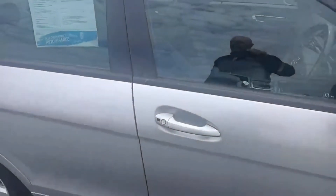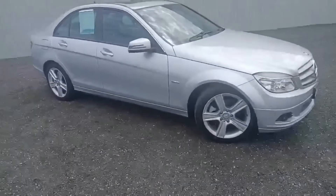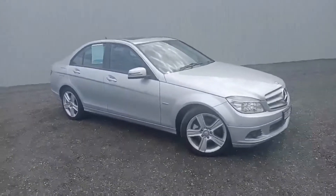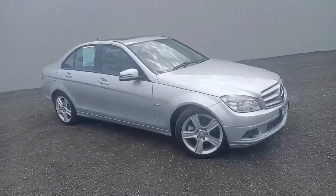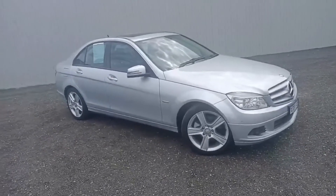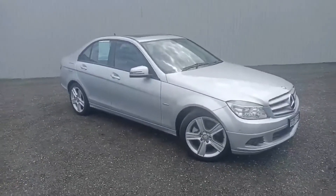Stunning car, been really well cared for this one. If you're a big Mercedes-Benz fan, this is one of a kind. So there it is — the 2010 Mercedes-Benz C200. Hope you enjoyed the video, my name's Darren. If you'd like any more information on this stunning car, please give us a call. Thanks for watching.